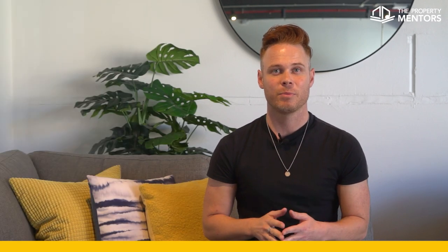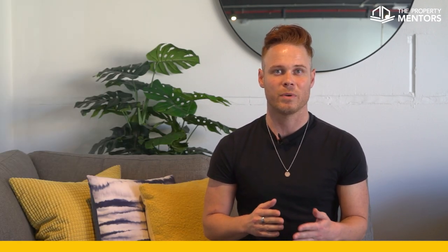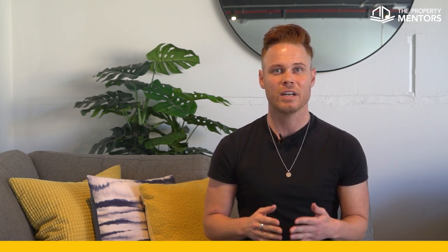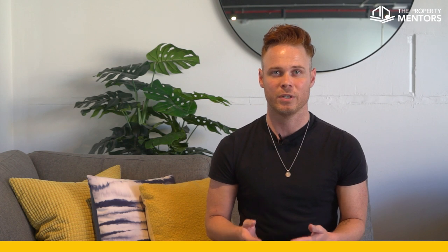Hi, Aaron here from The Property Mentors. At The Property Mentors, we know that when it comes to building a strong property portfolio, you need to understand what each property will look like in your portfolio before you purchase it.